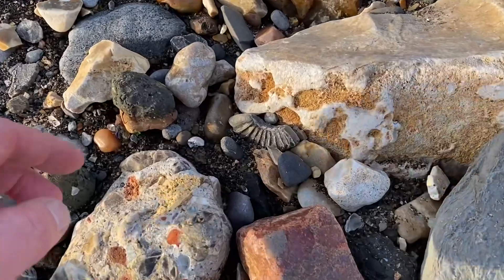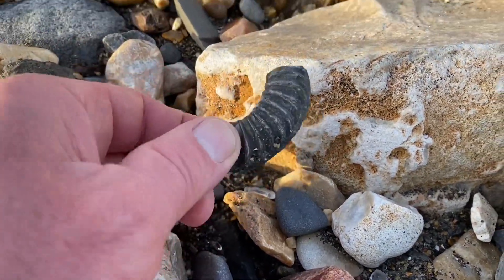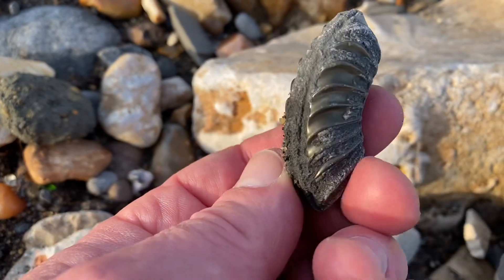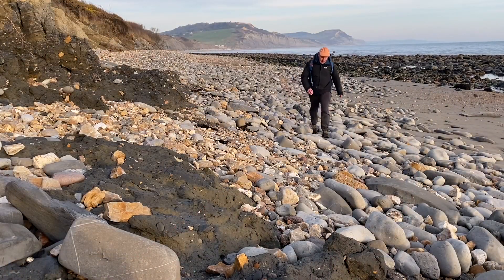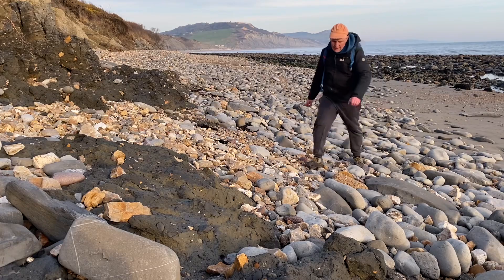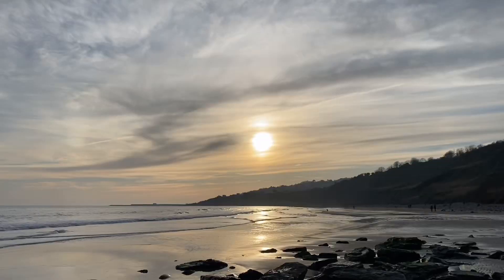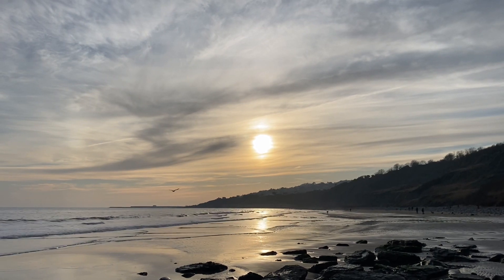I've walked up the beach quite a way, away from people — people tend to congregate at the beginning of the beach — and I've picked up this Caenoceras turneri ammonite chunk. It's the 14th of February, half term week, but not a lot of people around me as I've walked further down into the Black Venn region to do the fossil collecting.